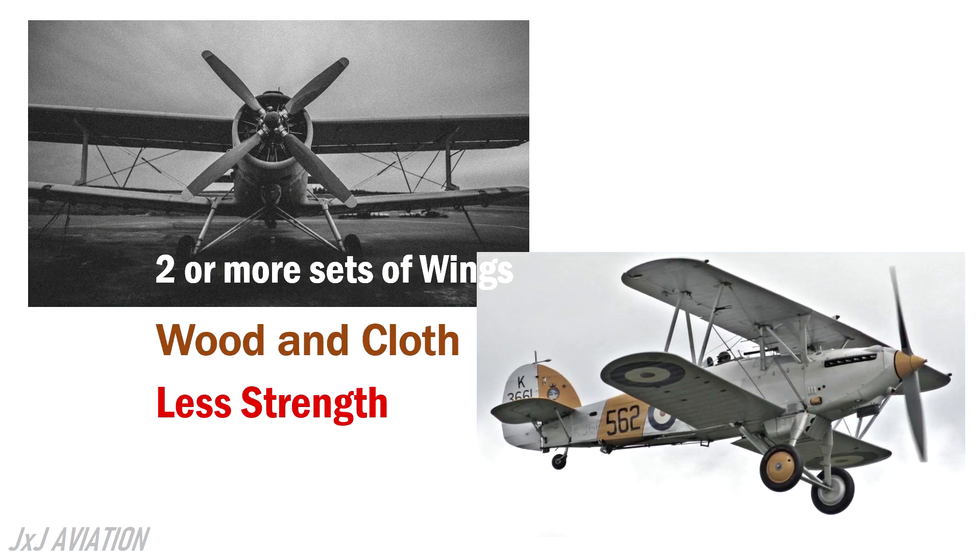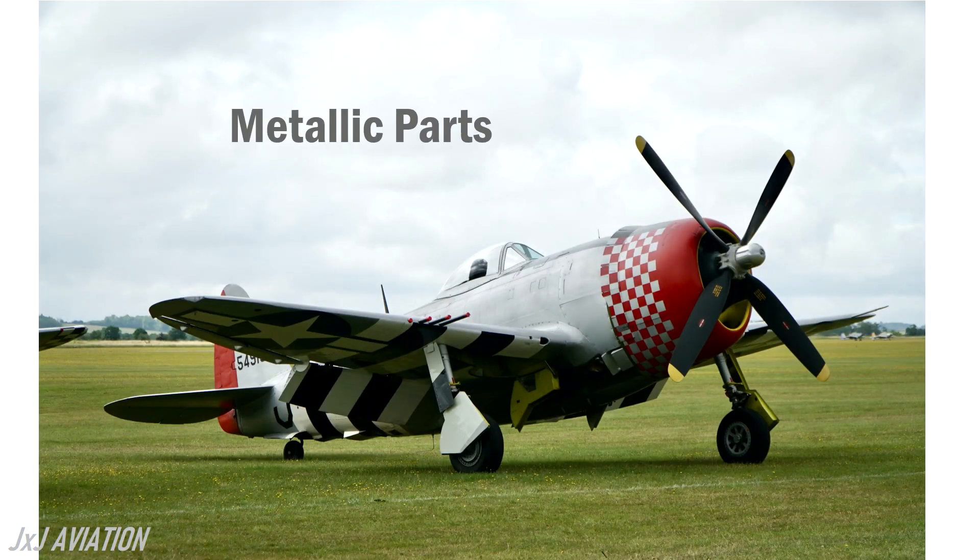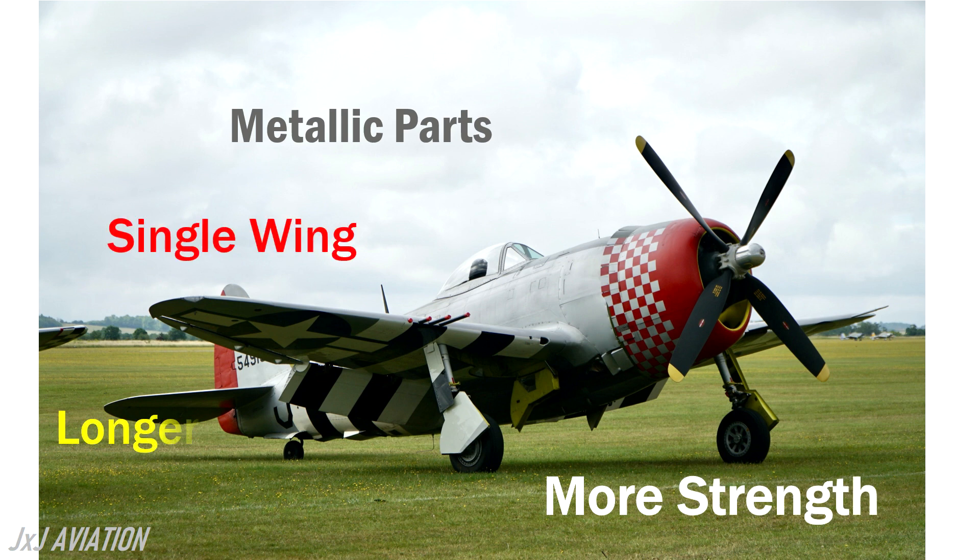As technology improved, metallic parts were used to build the aircraft's structure. Since they had more strength, a single wing with a longer wingspan was able to produce the same amount of lift.